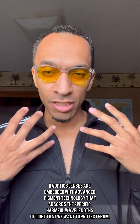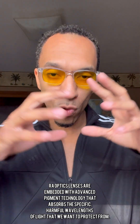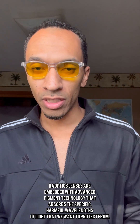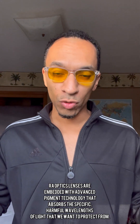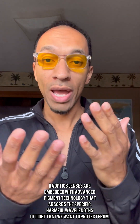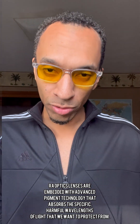It actually took me a while to stumble upon the right kind of blue blocking glasses — the ones you see I'm wearing on my face today. The Raw Optics daytime blue light blocking glasses have a special pigmentation specifically designed to absorb the blue light frequency right at that 420 nanometer range, to actually be effective with blocking and absorbing that blue light.